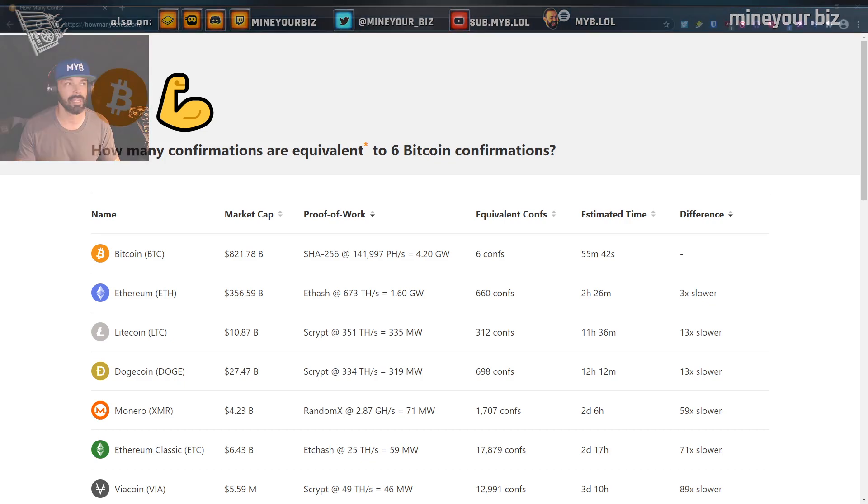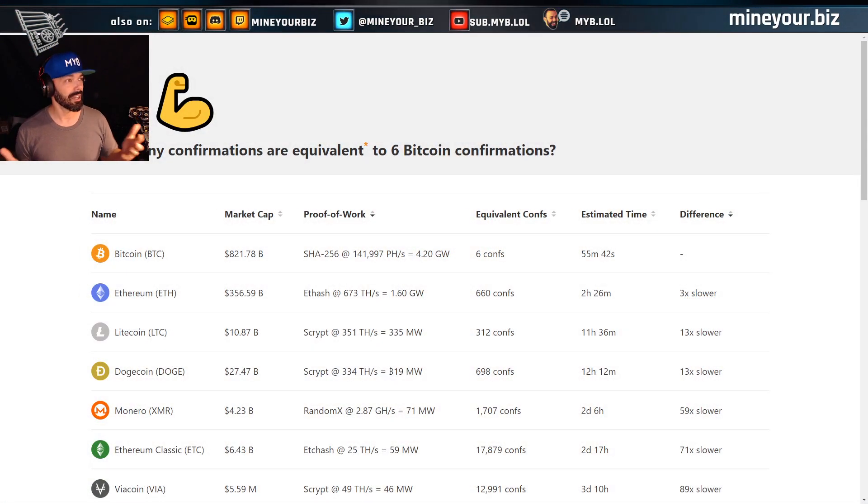The site answers: how many confirmations are equivalent to six Bitcoin confirmations? Essentially, the full hour that people normally wait to confirm that a Bitcoin transaction is locked onto the network. In Bitcoin terms, that's 10 minutes times six confirmations — about one hour.